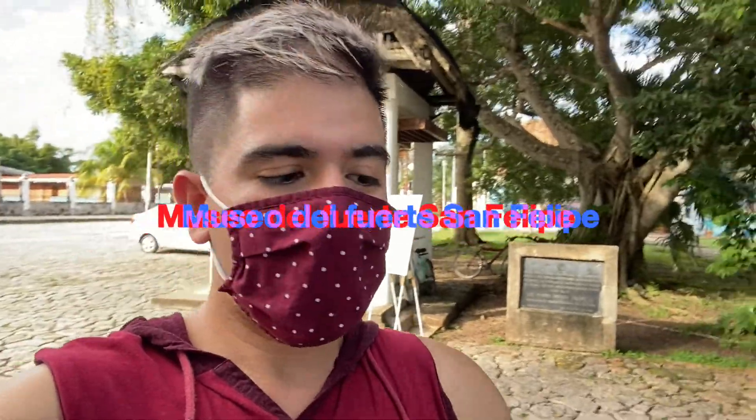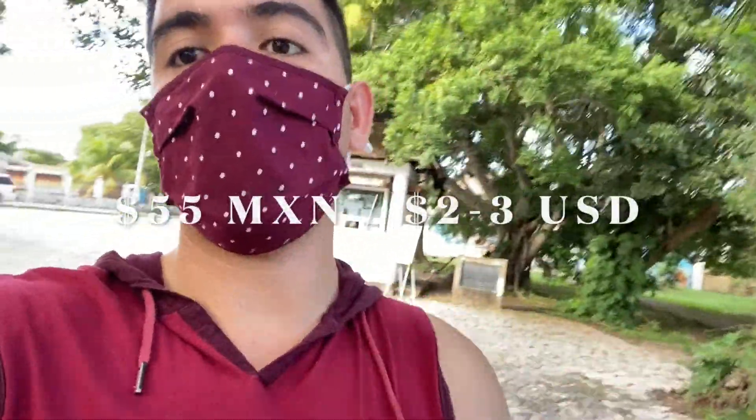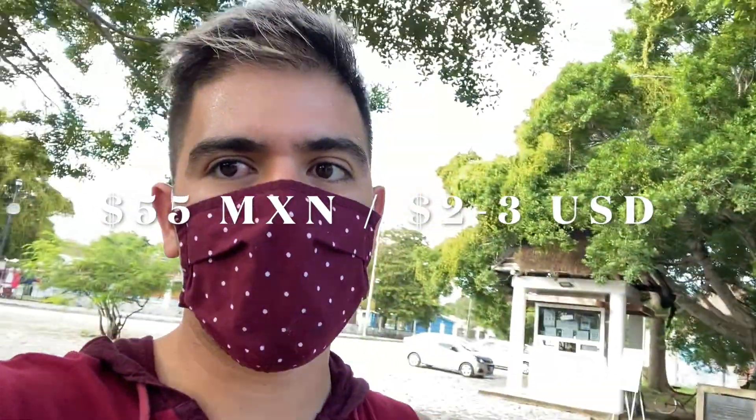Pues bien amigos, vamos a entrar al Museo del Fuerte San Felipe Bacalar. Ahí está la taquilla y el museo o el fuerte, está aquí atrás. Recuerden entrar con mascarilla por fuera y por dentro. Y los boletos son $55 pesos mexicanos. Para los mexicanos y extranjeros pagan un poquito más.